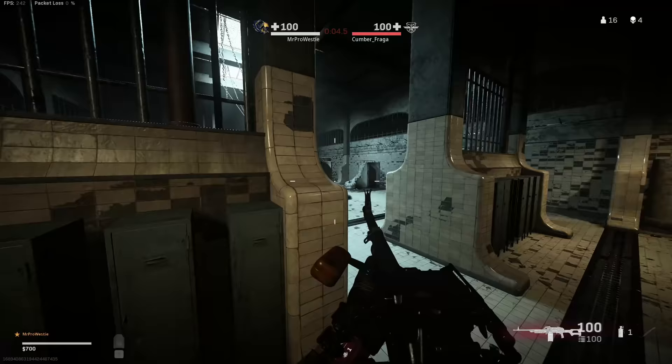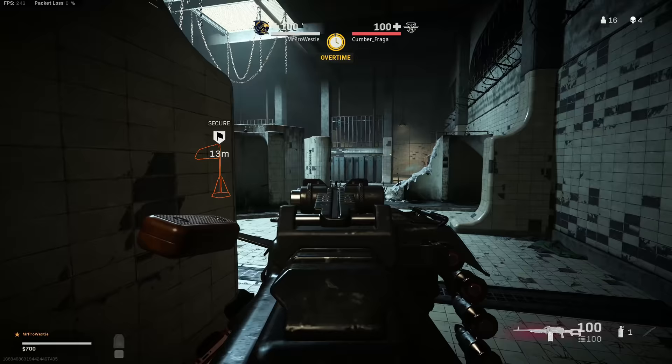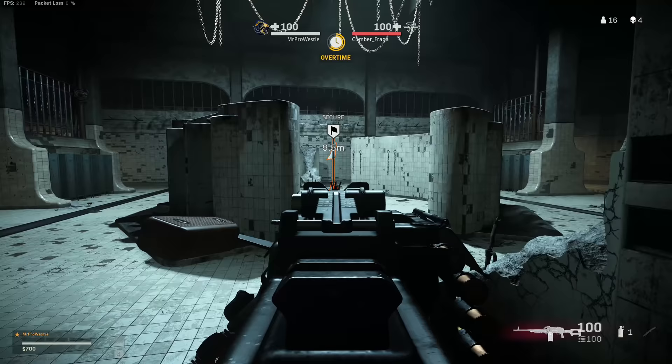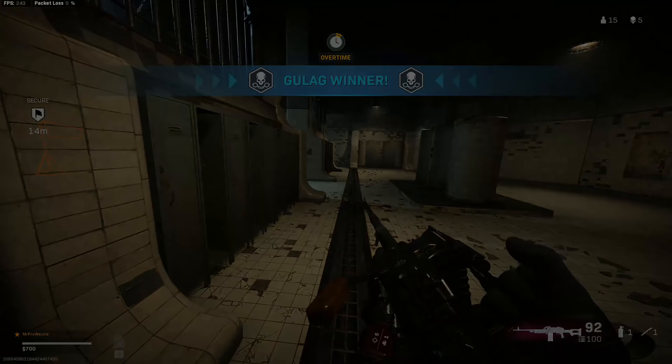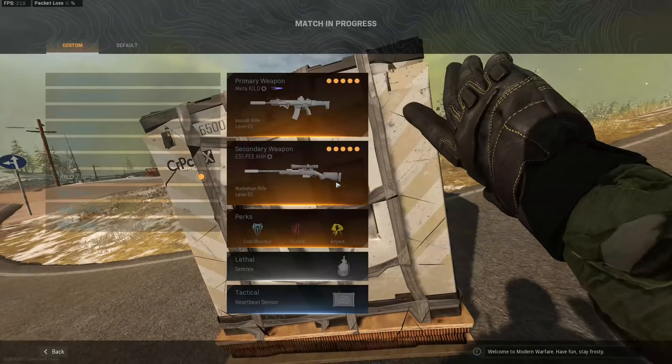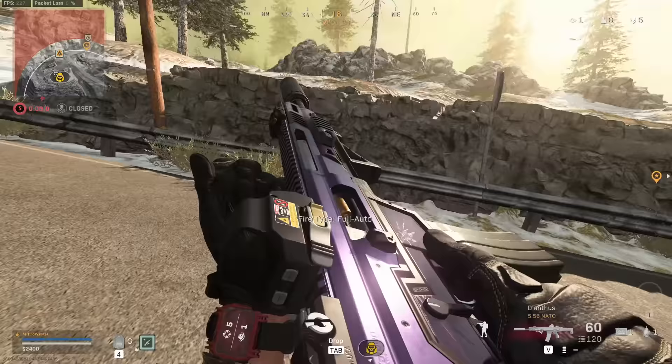One of the biggest benefits, I actually think, is just being able to see more on PC because you have an FOV slider. Console versions of Warzone don't currently have an FOV slider and are locked to a really narrow field of view. On PC you can expand that view all the way up to 120 degrees if you want — which is the setting I use. And with a PC like this one with all the lovely new AMD tech, cranking the FOV to 120 is hardly going to impact your performance at all.